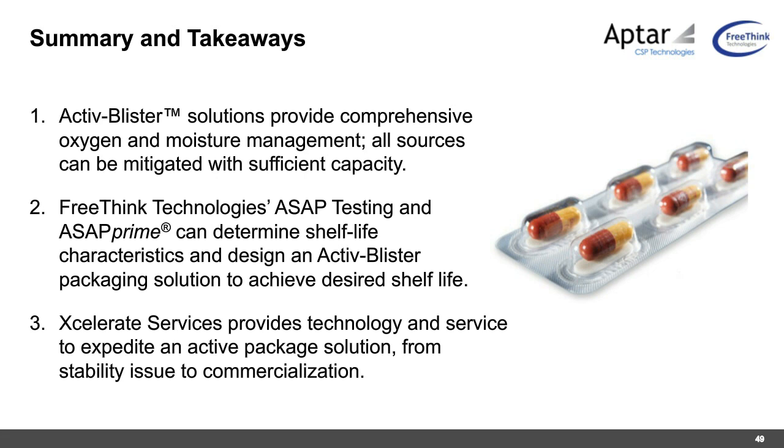Q&A: Does this technology compete with or complement high-barrier thermoforming materials such as ACLAR? Craig answers that it is absolutely complementary. A desiccant or scavenger creating a low RH or low oxygen environment still needs a level of barrier protection. The Freethink partnership is specifically used to pair the right amount of desiccant with the right amount of barrier technology — a holistic, system-based approach.